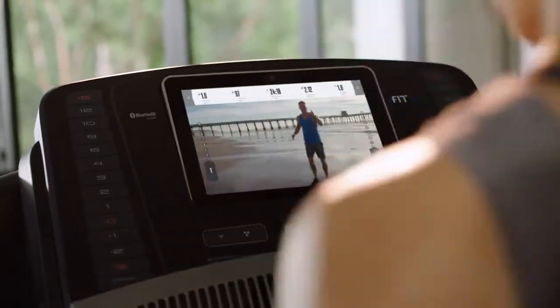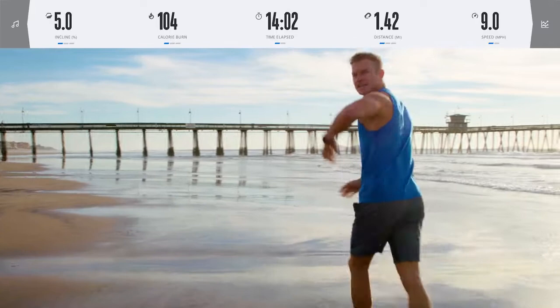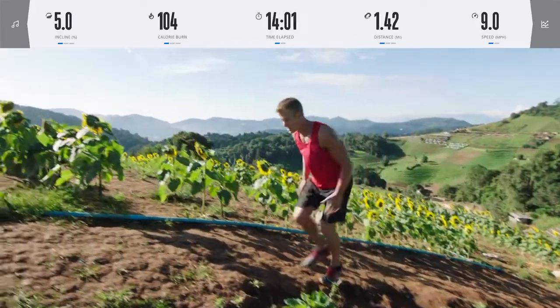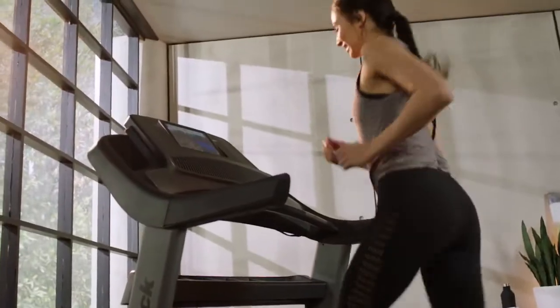Good morning. I'm your personal trainer, and I got a great workout for you today. Let's go — dig in, you got this. We're overlooking Mashup Peak. I'm taking up your incline. Sprint to the finish — let's go, you're almost there.